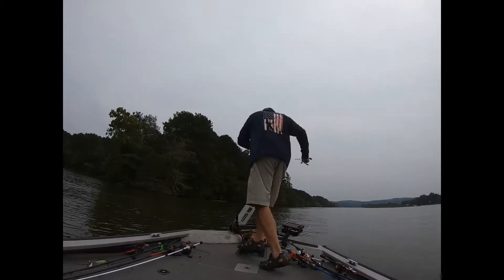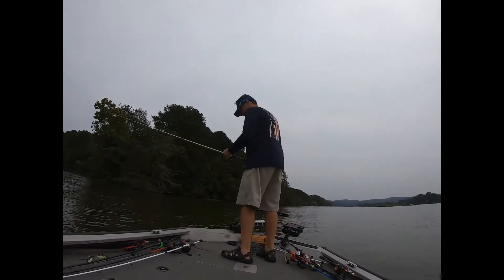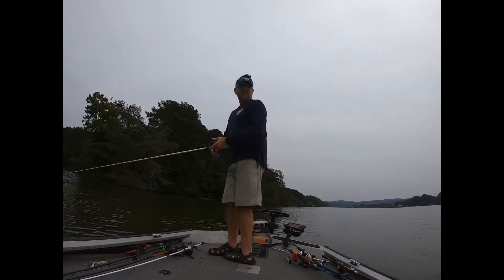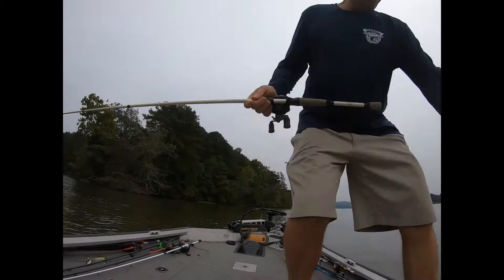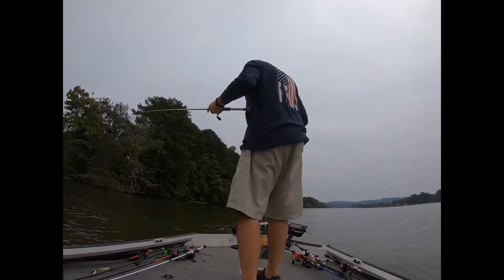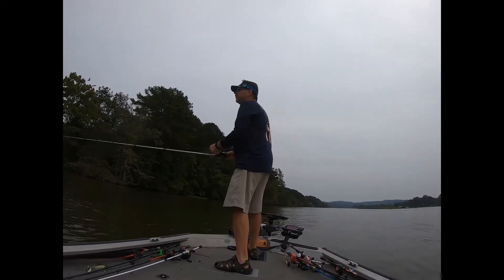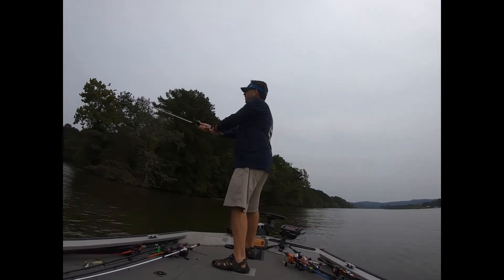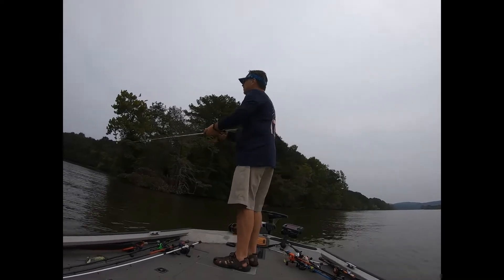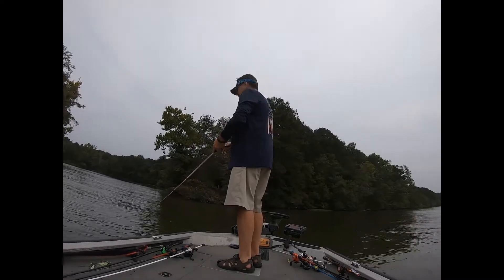Alright, we are going to stay with the seasonal pattern, which is that fish are eventually going to start making their way up into these pockets. We're going to fish a few miles of pockets here and see what we can find.